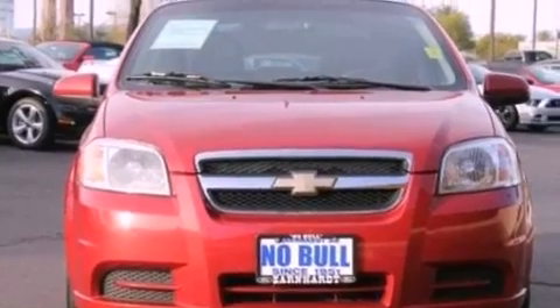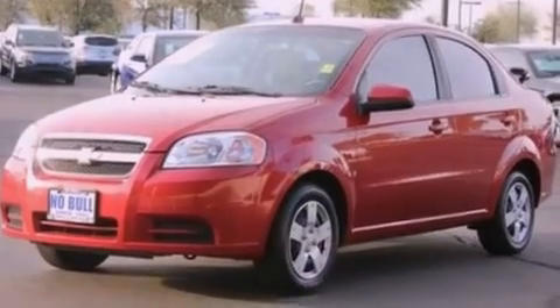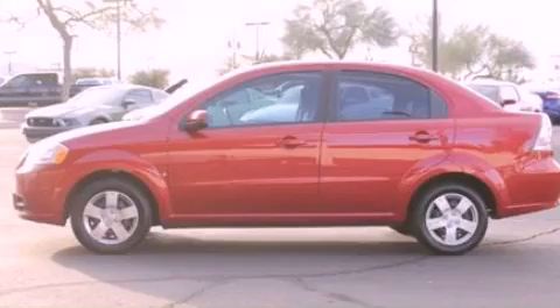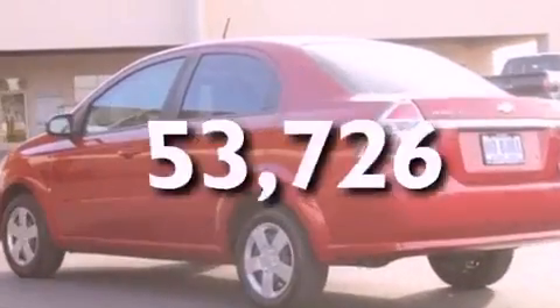Features include a low-tire pressure indicator, an independent rear suspension, a rear spoiler, privacy glass, 12-volt power outlets, OnStar, a passenger side airbag, door reinforcement beams, and this vehicle has fewer than 54,000 miles on the odometer.